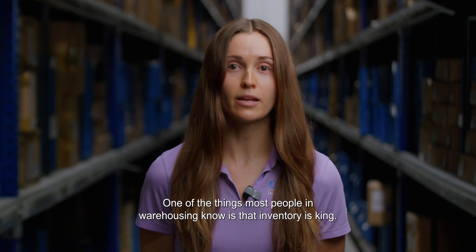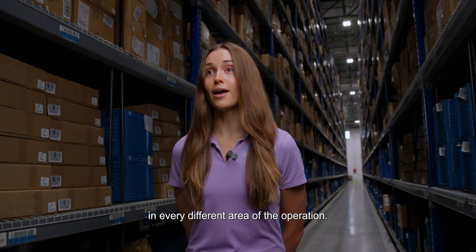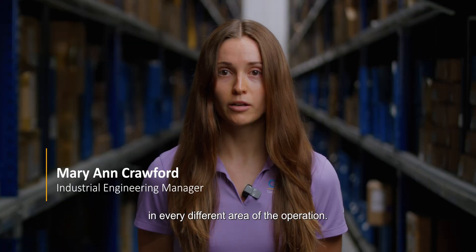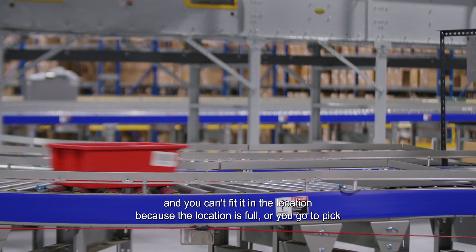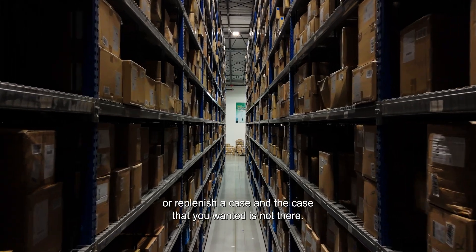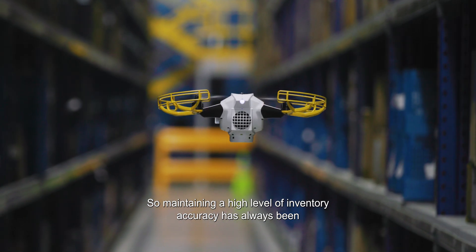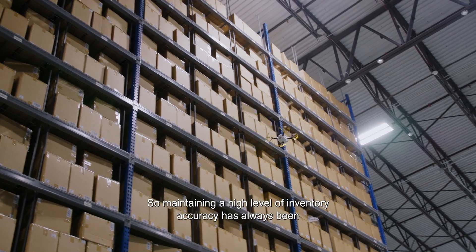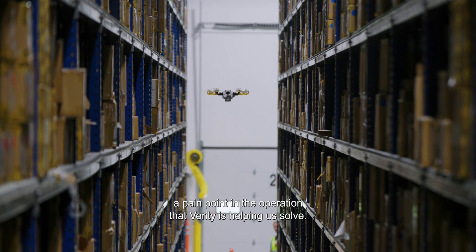One of the things most people in warehousing know is that inventory is king. When your inventory is off, you're going to feel it in every different area of the operation. You'll feel it when you go to put a case away and you can't fit it in the location because the location is full, or you go to pick or replenish a case and the case that you wanted is not there. So maintaining a high level of inventory accuracy has always been a pain point in the operation that Verity is helping us solve.